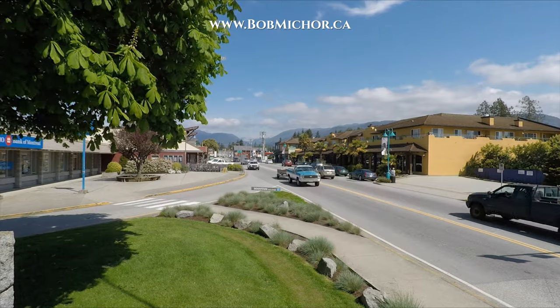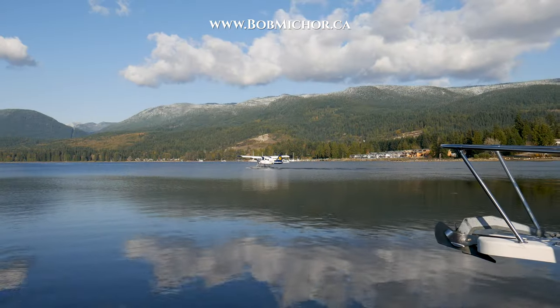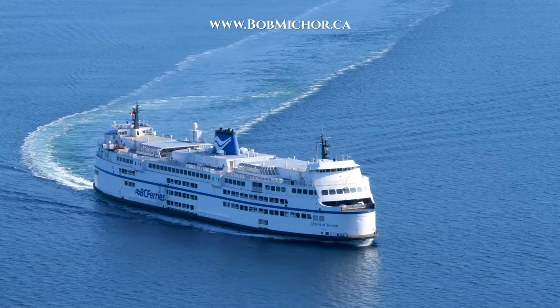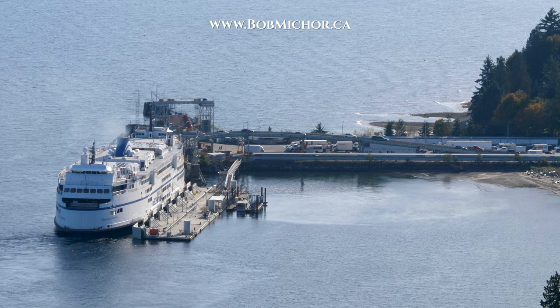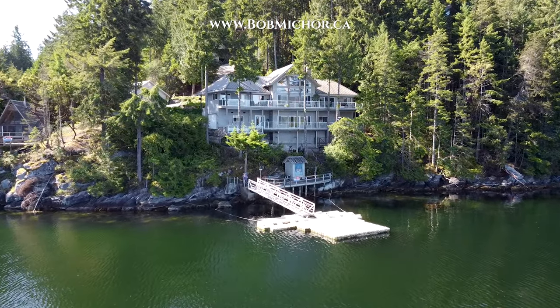You're a 10-minute drive to the shops and restaurants of nearby Sechelt, where you'll find amenities like the Seaplane Terminal and Sechelt Hospital. The BC Ferry's Langdale Ferry Terminal that connects you to West Vancouver is about 35 minutes away. Let's go back to Coracle Drive and explore these two homes.